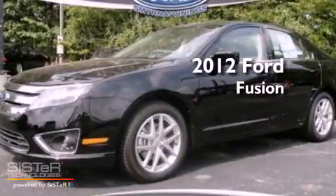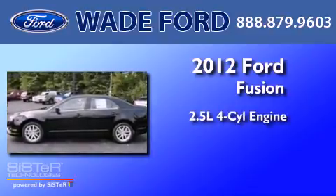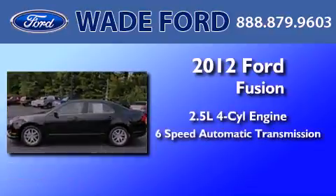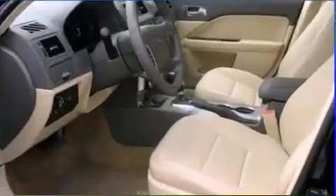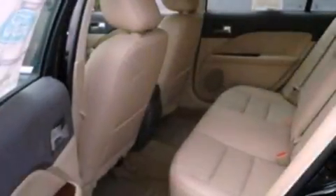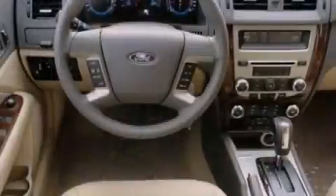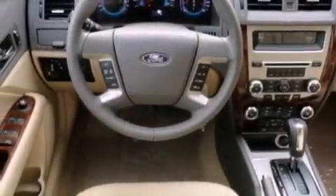This is a brand new 2012 Ford Fusion. It has a 2.5-liter four-cylinder engine and a six-speed automatic transmission. Its top features include heated front seats, a low-tire pressure indicator, traction control and stability control systems, aluminum wheels, and satellite radio.